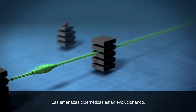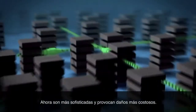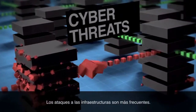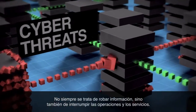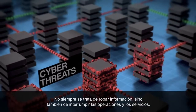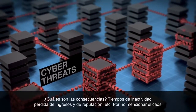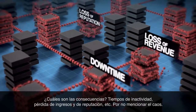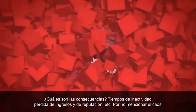Cyber threats are evolving. They're more sophisticated now and more costly. Infrastructure attacks are more pervasive. It's not always about stealing information — it's about disrupting operations and service. Down time. Loss of revenue and loss of reputation. Not to mention chaos.